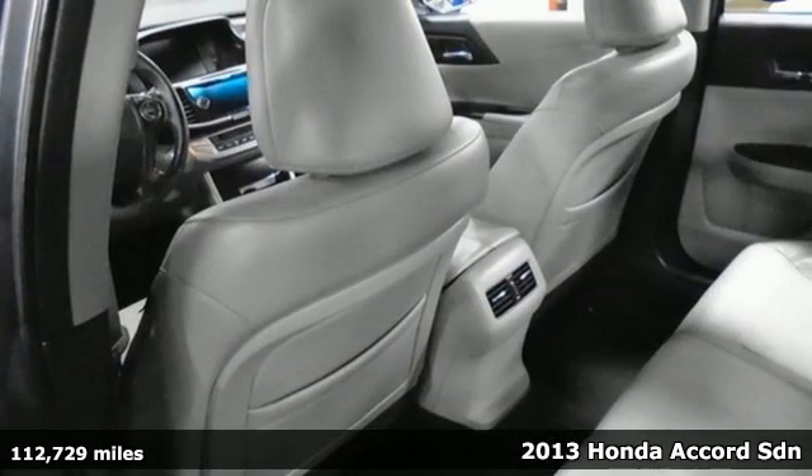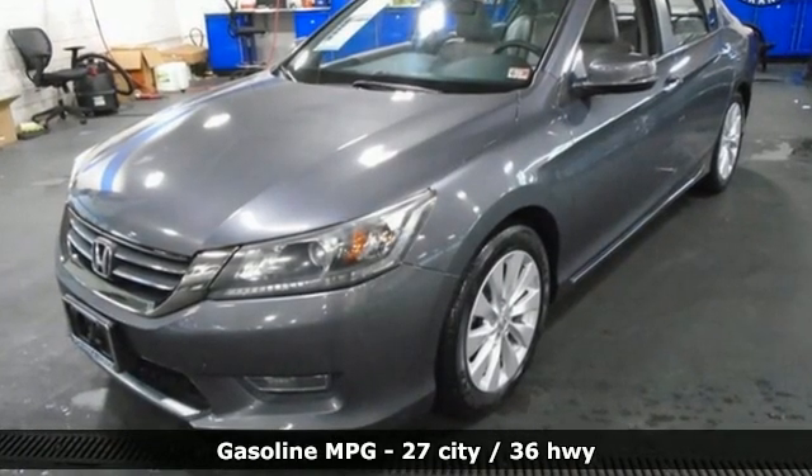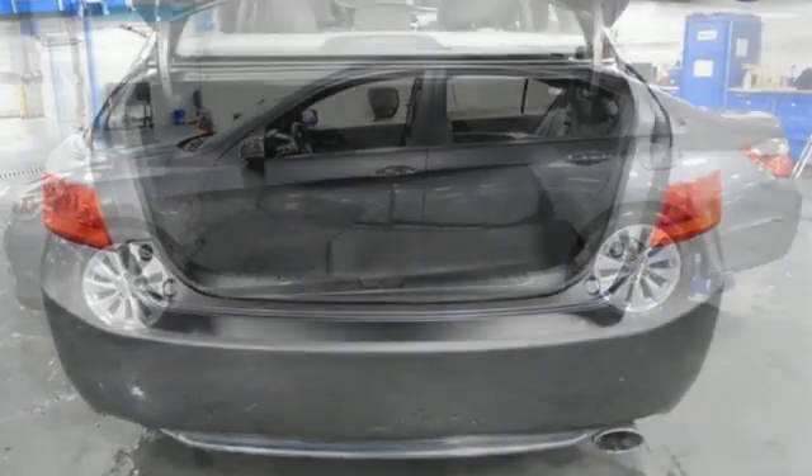It comes with all the amenities you need: AM-FM satellite radio, doors and push button start proximity key, front heated leather bucket seats, auto dimming rear view mirror, and wireless phone connectivity.